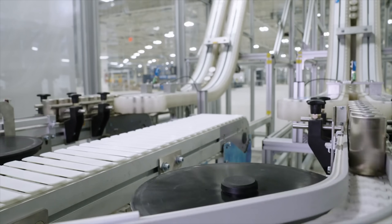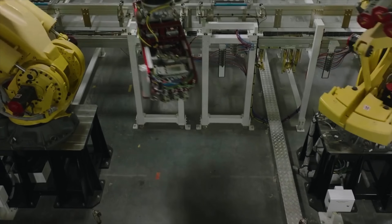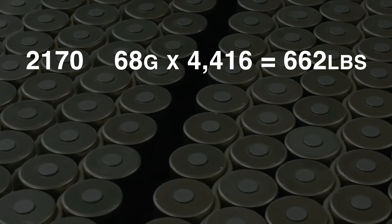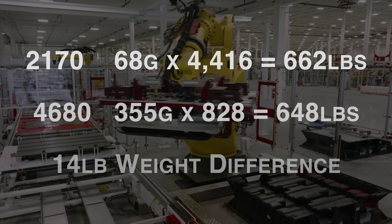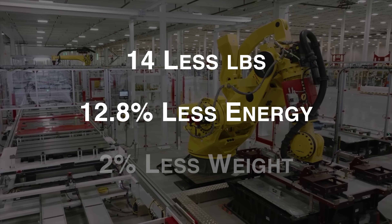The 4680s are nowhere near where they were expected to be at this point in time, which further supports why the 500 mile Cybertruck is not coming anytime soon. Looking at cell weight alone, 2170 batteries come in at 662 pounds for 4,416 cells, while the 4680s — just 828 cells — come in at 648 pounds. That 14 pound weight difference gives you 12.8% less battery capacity, meaning a 2% weight reduction yields 12.8% less energy — further evidence the 4680s aren't living up to expectations.